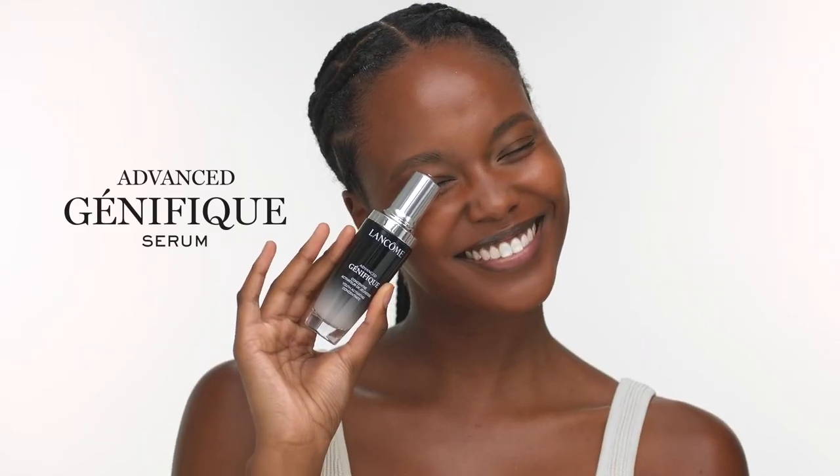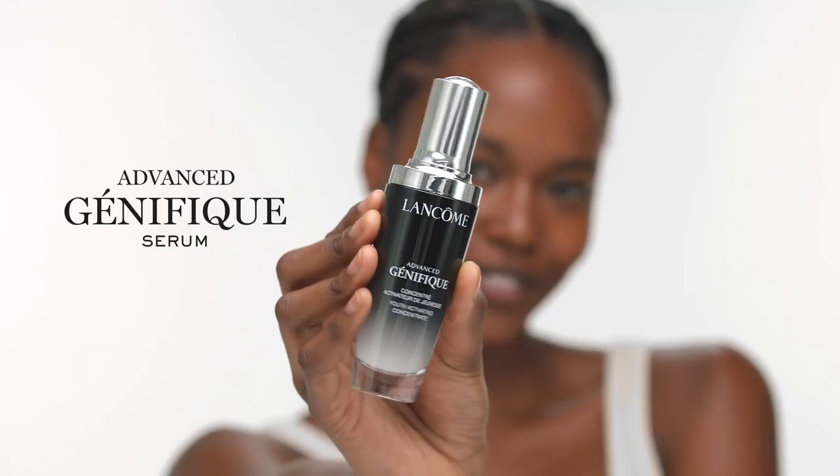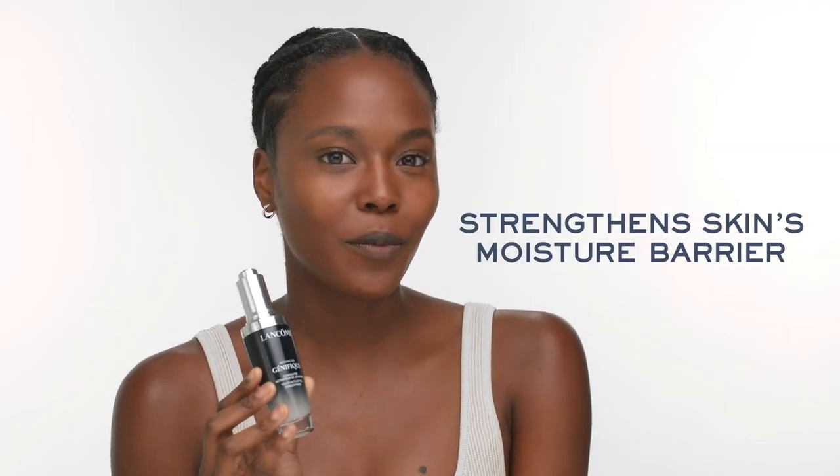Hi, you guys. Today I'll be talking about the Advanced Genifique Serum. I love it because it does a great job at protecting my skin's moisture barrier. A strong moisture barrier helps to lock in hydration, and I love that it actually makes my skin feel protected.